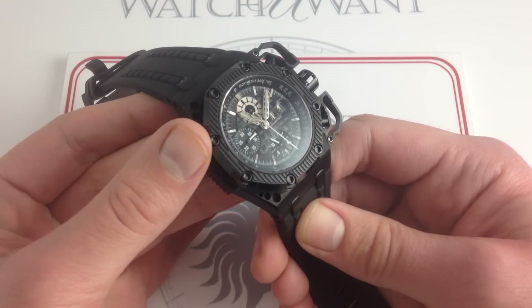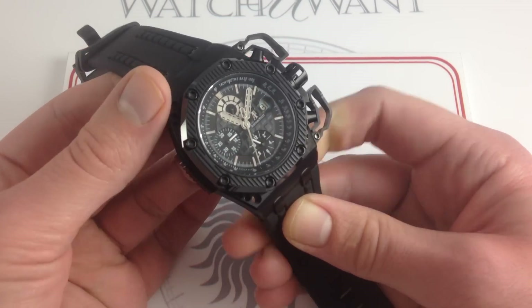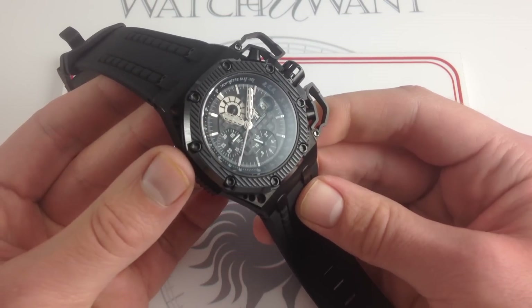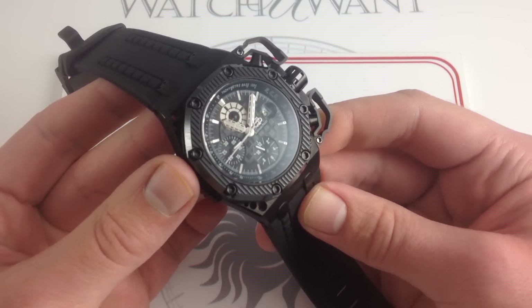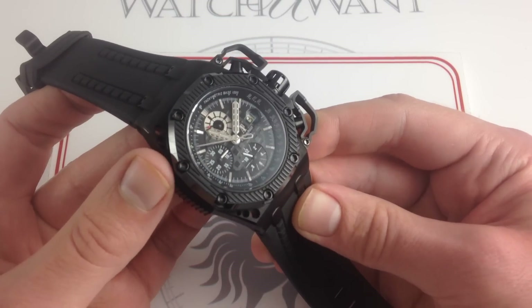By 2013, under François-Henri Bennahmias, the company had basically culled the Offshore line, paired down the lineup, and breeds like the Survivor were no more. This 2008 reference — one of 1,000 made — has never been surpassed in design audacity, courage, or quite honestly, individuality. Nothing like this came out prior to it, and nothing like it has come out since.